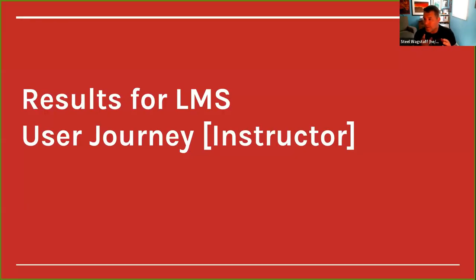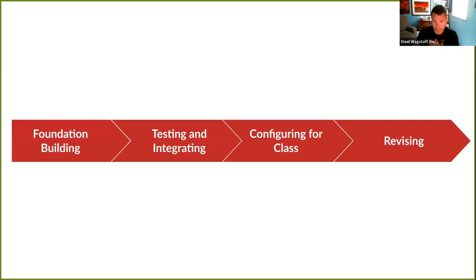The first part we want to talk about is what the user journey looks like — the phases of using this product. Michelle, as the UX expert and specialist, has broken this down and will give a high-level overview of what an instructor does and experiences using this product.